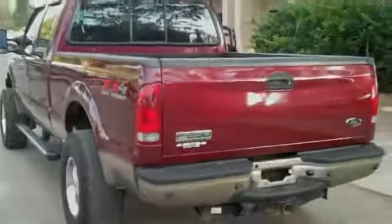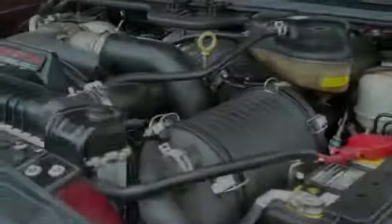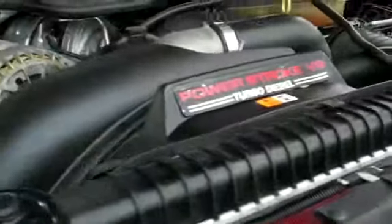Now let's take a look inside. We have a six-disc CD player with AM-FM radio, cruise control, power windows, locks and mirrors, and front airbags. The interior is in good condition and the seats are clothed. Under the hood, you have a super clean six-liter Power Stroke V8 turbo diesel engine.